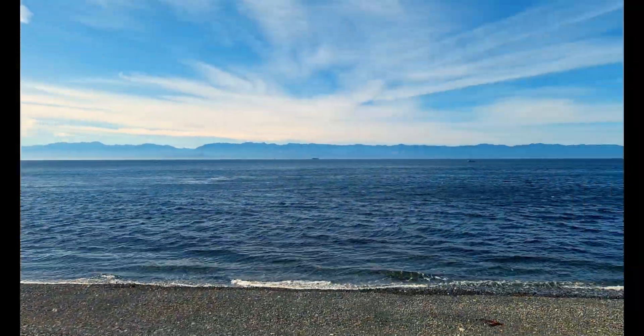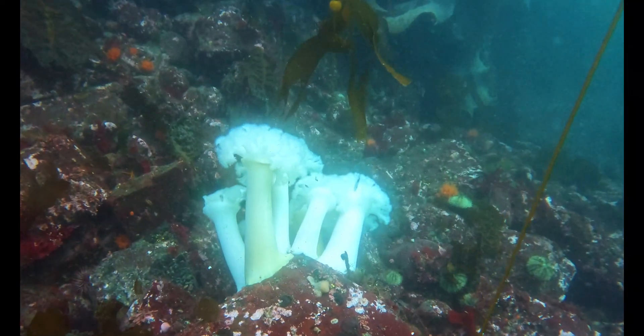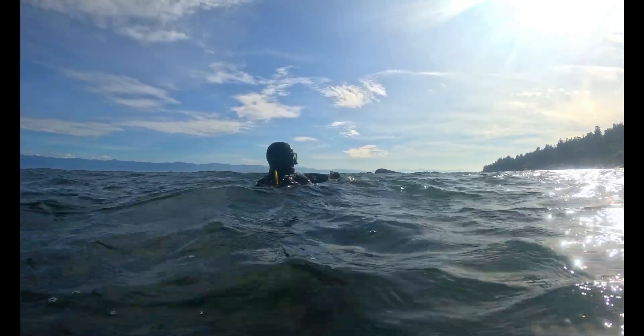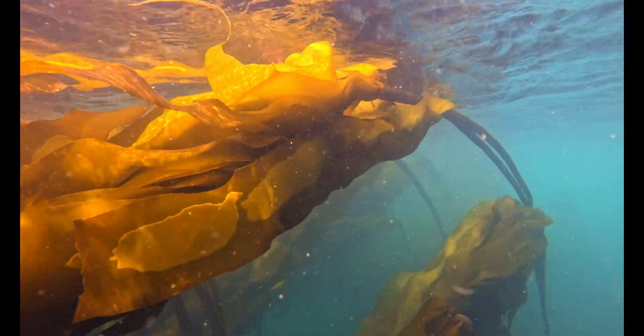In this episode we're back at Velma's Rocks in Sooke, BC — a site I know well. Reef, current, and one of the biggest kelp forests in the area. It's the perfect place to look for a giant Pacific octopus and to understand why they're so important to the balance of our kelp forests.